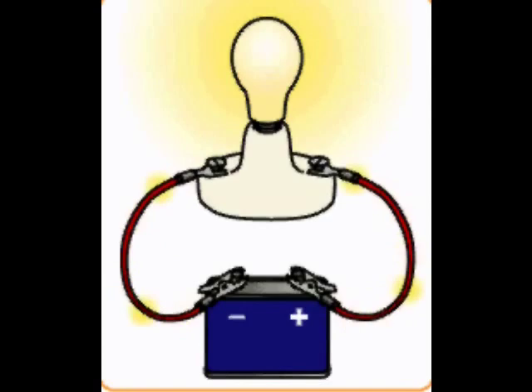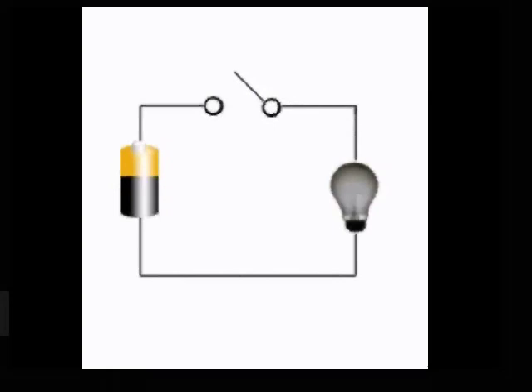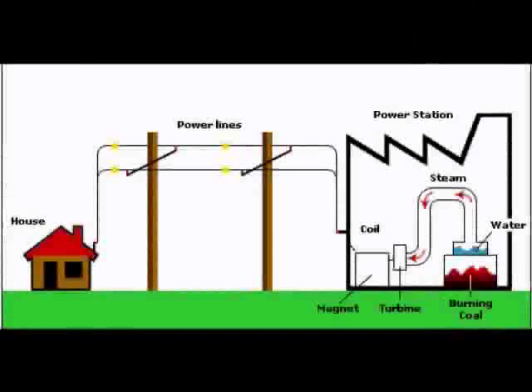In practice, circuits are opened and closed by such devices as switches, fuses, and circuit breakers. Electrical circuits are useful because they allow energy to be transported without any moving parts.